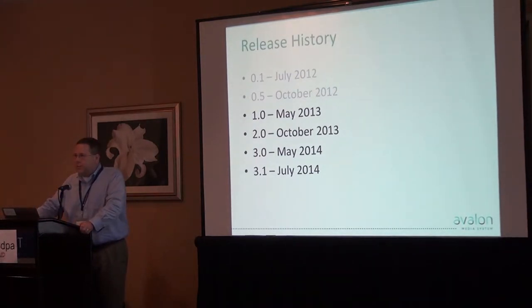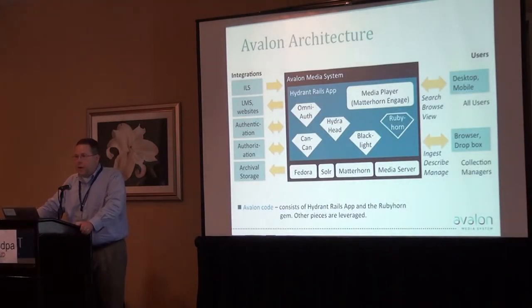We had our first release a little over two years ago, and our most recent release came out this past July. We have another version coming out this fall, and a more major version with significant new features we hope to release in the spring of next year. We're trying to release major versions roughly every six months and minor versions every three months or so. Avalon is based on Hydra — Karen described Hydra as the underlying set of technologies and framework for developing repository applications and front ends. Hydra is based on the Ruby on Rails framework, so the code is written in Ruby. The big difference from a typical Rails application is that instead of a relational database backing your data, there is a Fedora repository.